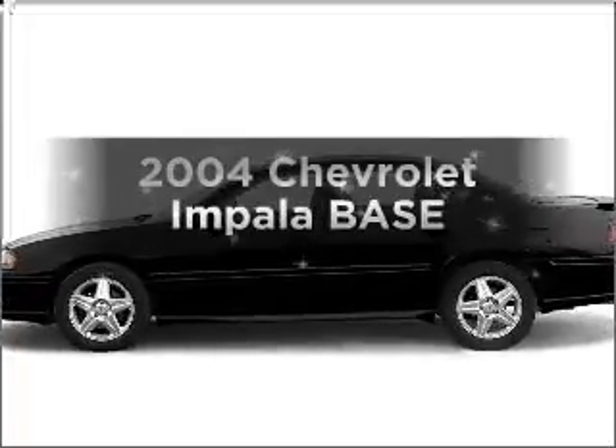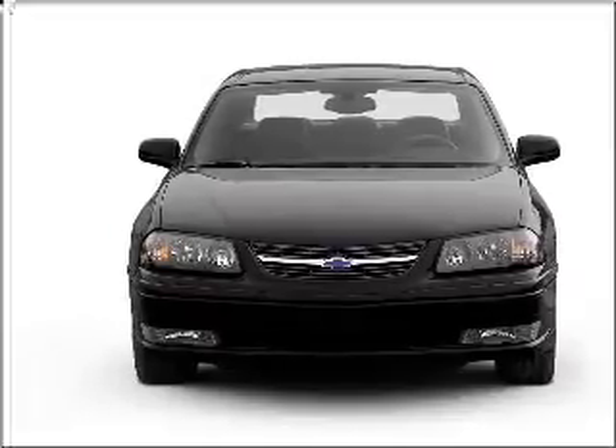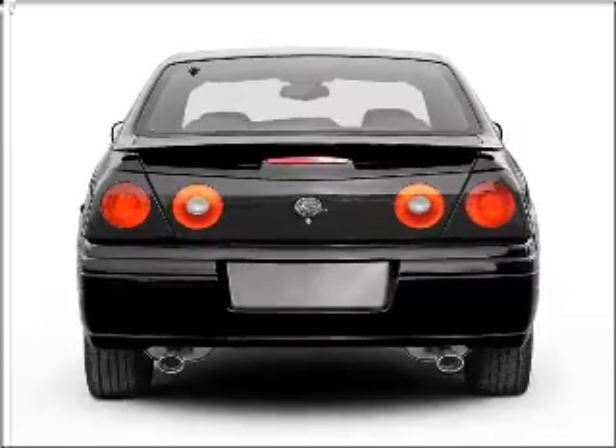Imagine yourself in this 2004 Chevrolet Impala. Everything you need under one roof with this great vehicle, with a solid six cylinder engine that responds smoothly to its automatic transmission.